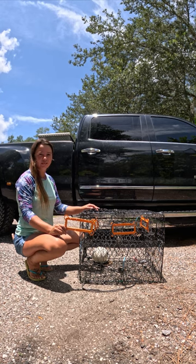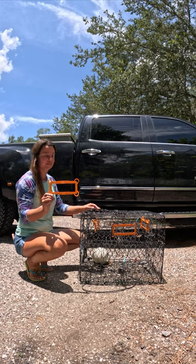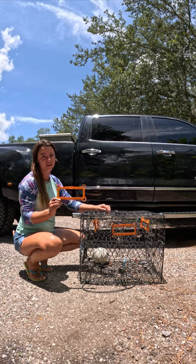If you're a recreational blue crabber in the state of Florida, there's a new regulation: you have to use bycatch reduction devices on each hole of your crab trap. They're free from the county extension office and they're pretty simple to install.